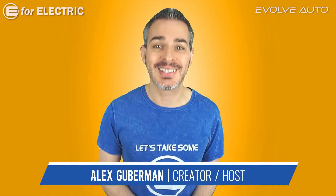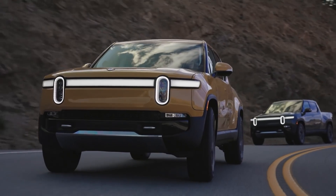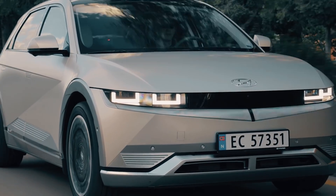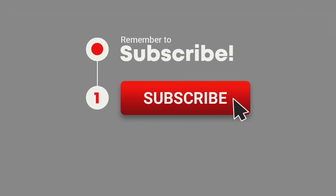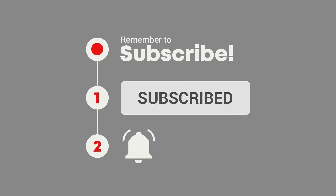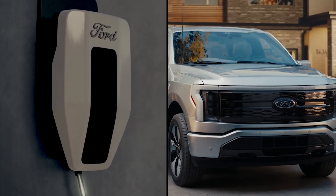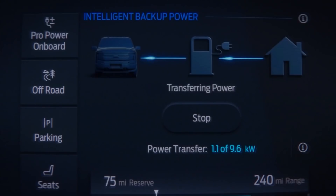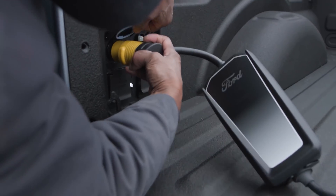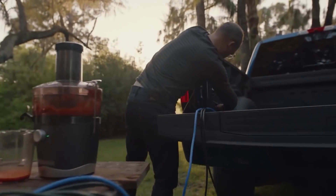Sandy Munro is going to be here once again to tell us why vehicle-to-home and vehicle-to-load are the technologies we can expect from our electric trucks and some cars to usher us into the future. Vehicle-to-home is where your electric vehicle, most likely a truck, can serve as a huge home battery and power your home or parts of it in case of a power outage. Vehicle-to-load is when your electric car can power almost anything that can be plugged into an outlet.